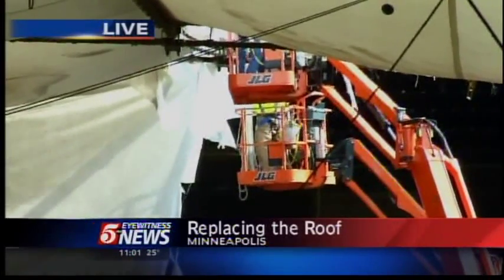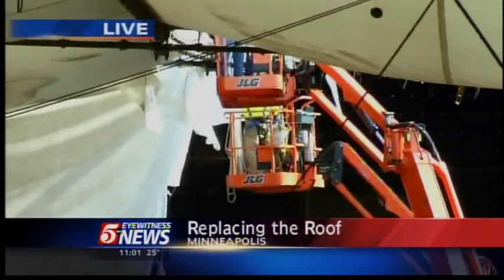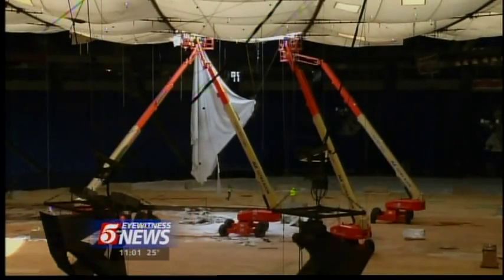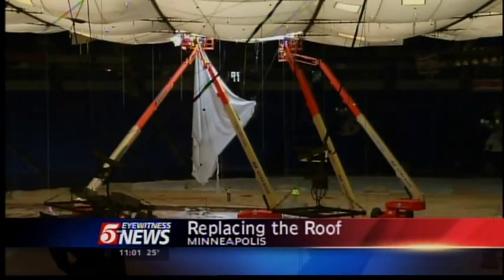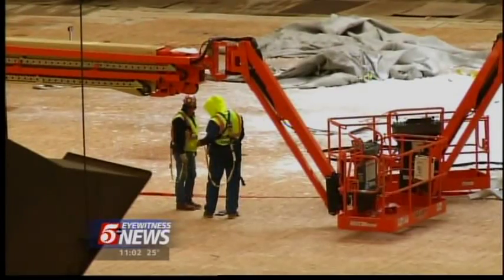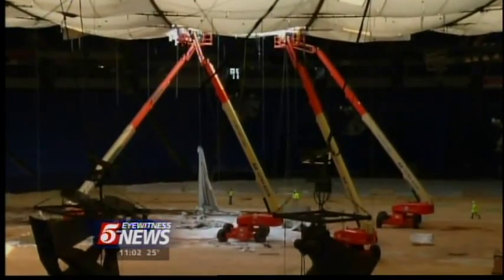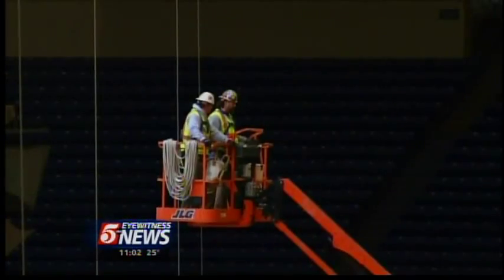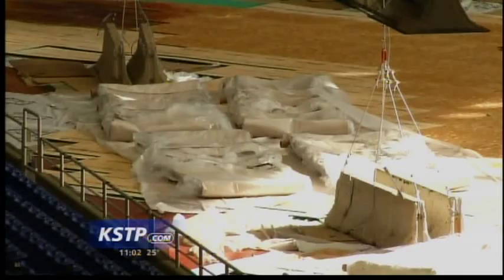They tell us it is a long process, but they think they'll have it done by August 1st, before the Vikings are ready to play football again. At 10:20 this morning, the first panel came down. The fabric panel weighs about 500 pounds and is 40 feet long. One of the new panels, which arrived yesterday, will now be put in place. In all, there are 106 panels that make up the Metrodome roof, and we're told the center portion — about 64 panels — should be done by early May.